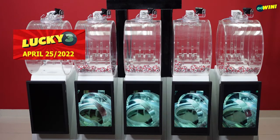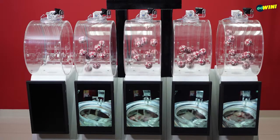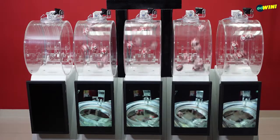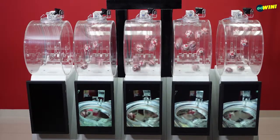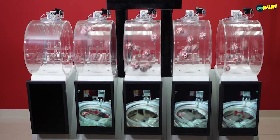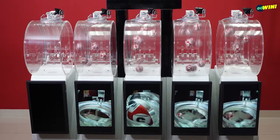Our next draw is Lucky 3. Pick 3 numbers between 0 and 9. Then select your options from straight, rumble or chance. You win if one or more of your numbers are drawn from right to left.